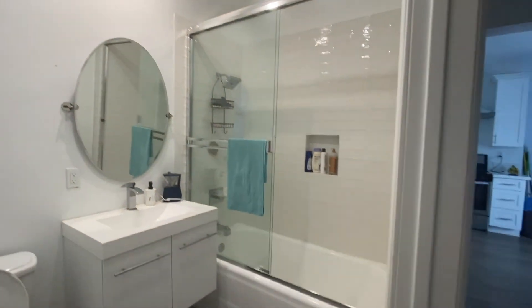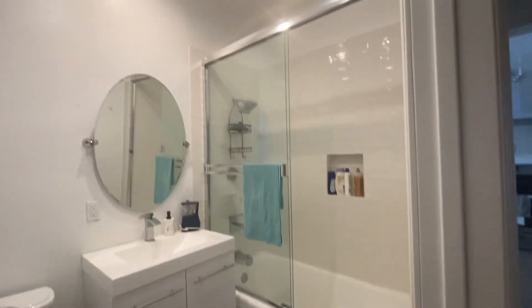Let's check out one of the bathrooms — full amenities for everyone.